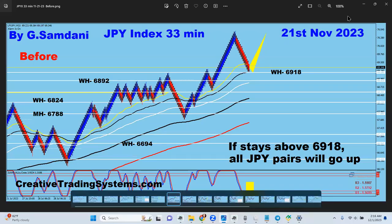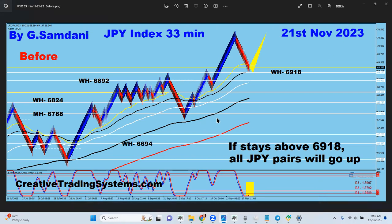Hello everyone, Sam here from creativetradingsystems.com, making this short video about the yen index and yen pairs because there's a very good setup right now, and if it plays out it can give us hundreds of pips in yen pairs. Let's get started and see what that setup is — so yen index chart.